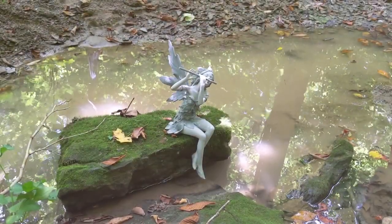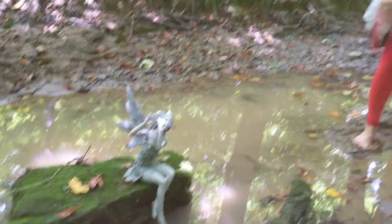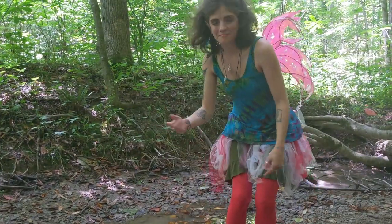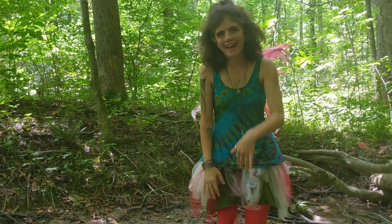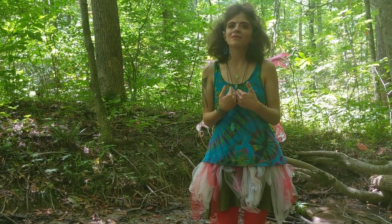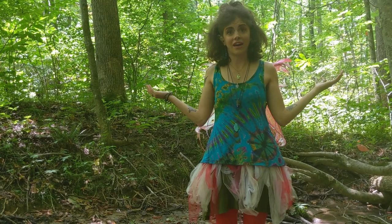Hi, I'm Fairy Mare. Oh, wait. Excuse me. Over here. Hi. I'm the taller one. Not much taller, but at least a little bit taller. Anyway, like I said, I'm Fairy Mare, and I live here in the forests of Athens County.